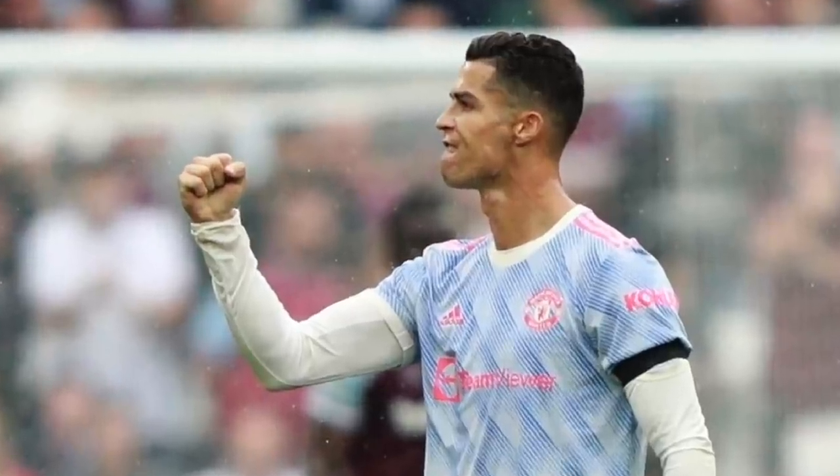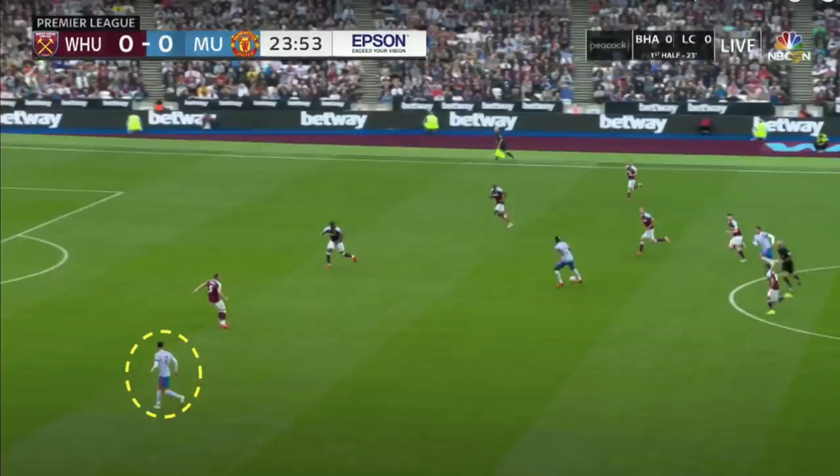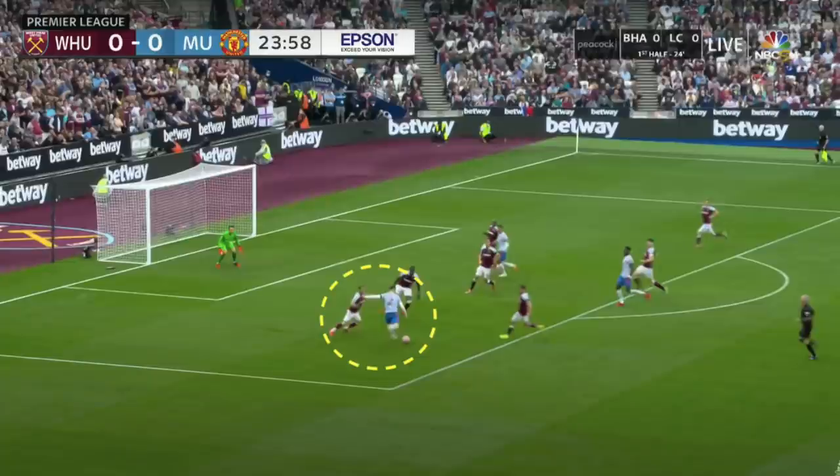This lack of interplay in the channels is something I have mentioned before, and later in the video I'll come on to how Solskjaer can make alterations to add something to United's attack. However, one thing that continued to be impressive was Ronaldo's movement in the box. He made multiple clever runs from out to in, drifting over to the left or right side and waiting for the opportunity to make a run down the side and in behind the West Ham centre-backs, which led to shots inside the box.